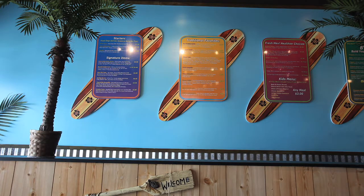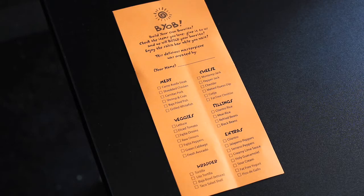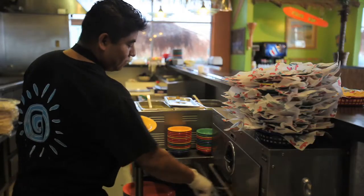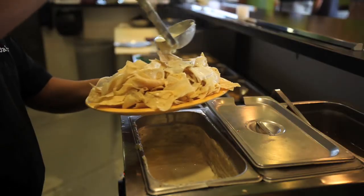The most popular item on our menu is the build your own burrito. You grab a sheet of paper and mark off whatever you want — we've got over 30 different ingredients you can choose from. Choose as many as you want and build your own burrito exactly how you want it. One of our slogans is: who builds the best burrito in the world? And you do. So mark it however you want.